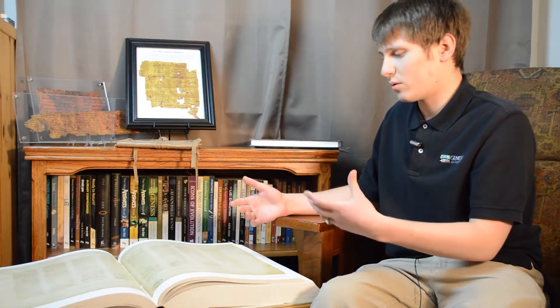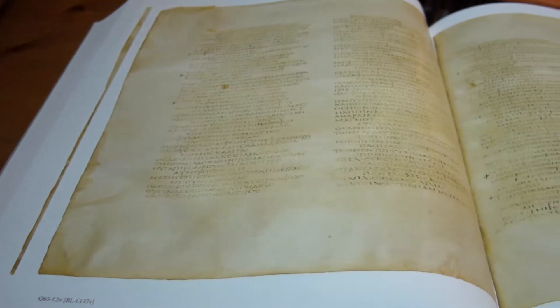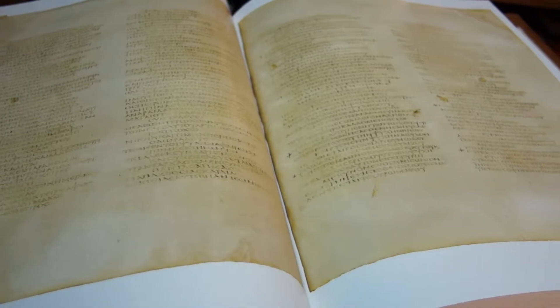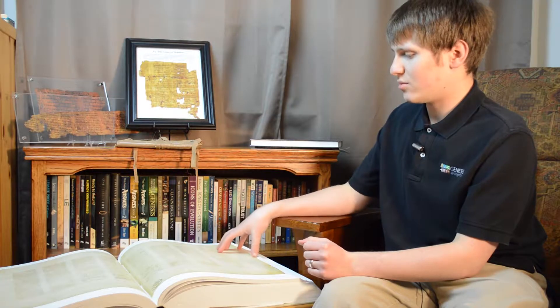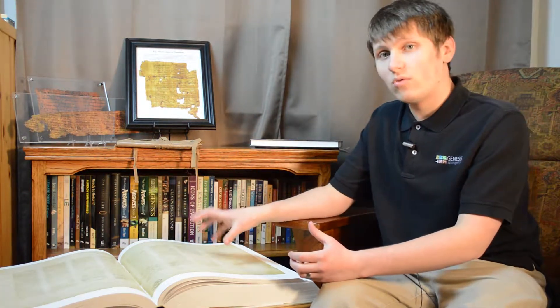Uncial script uses majuscule letters — big letters — all strung together in single lines with no breaks between words. That's what makes it an uncial text. The estimated date for Codex Sinaiticus is around the middle of the 4th century, so around 350 AD. Codex Sinaiticus, as well as Codex Vaticanus, are early witnesses to the text of the New Testament, and both are considered some of the most important manuscripts we have.